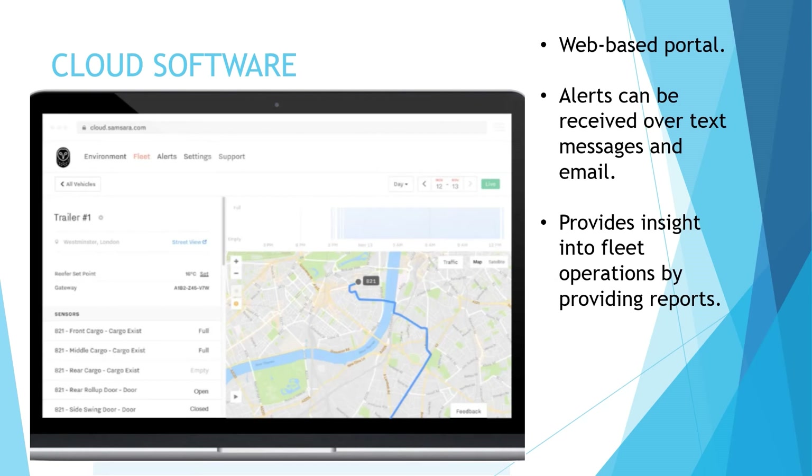Samsara offers cloud-based software for efficient tracking, helping fleet managers track the location of assets in a map-based layout with live location updates. Alerts can also be received over text messages and email. The cloud software provides reports like utilization of the asset, inventory, and time on site. FSMA-compliant temperature reports can also be derived from the software. All assets can be logged in a single platform. VG34's built-in memory logs data when an internet connection is not available. We will be rating the cloud software for this device a score of B.